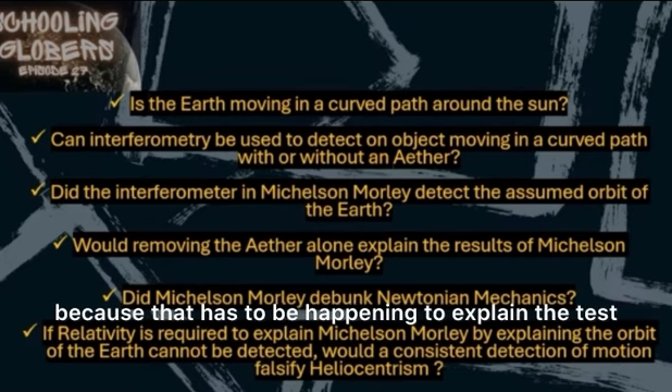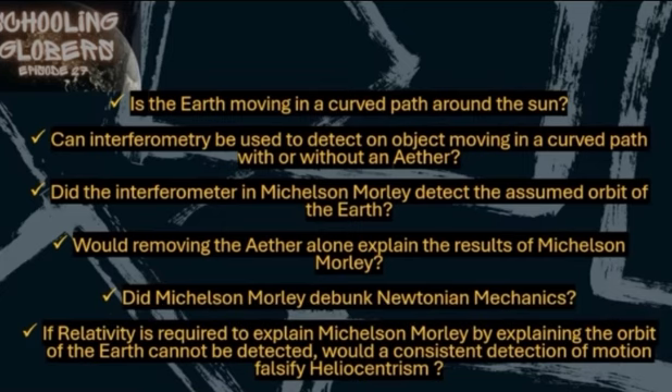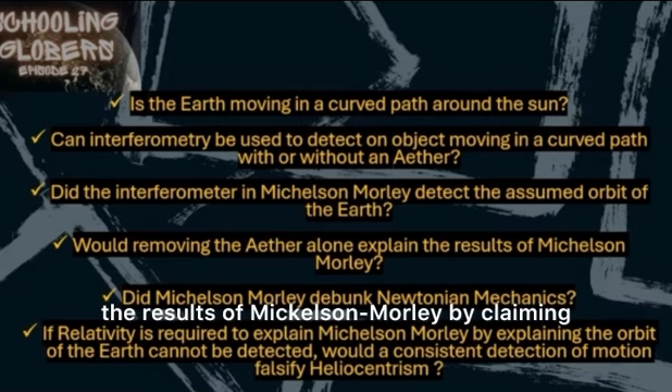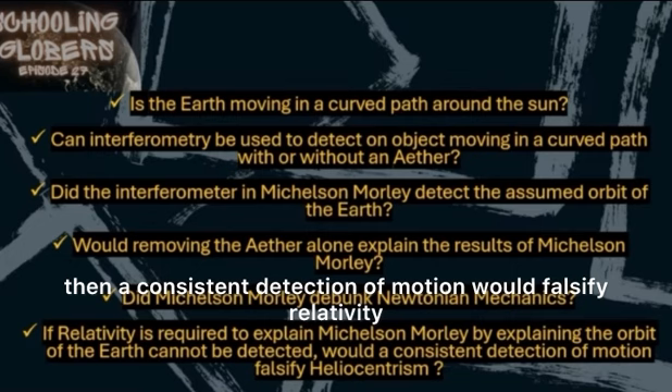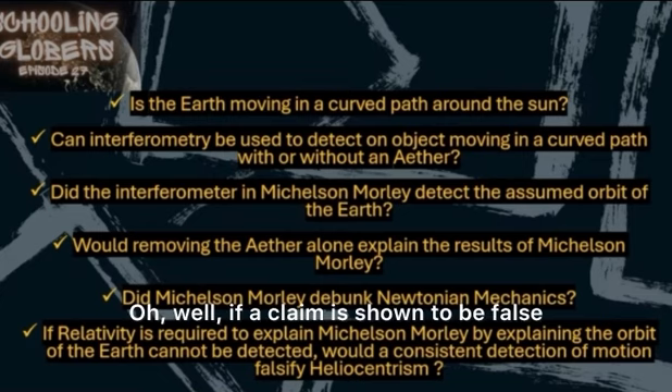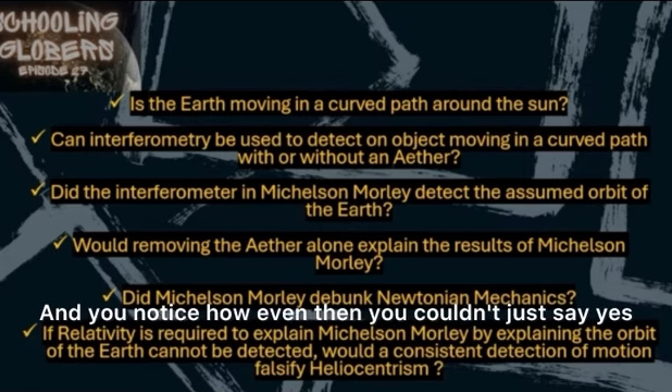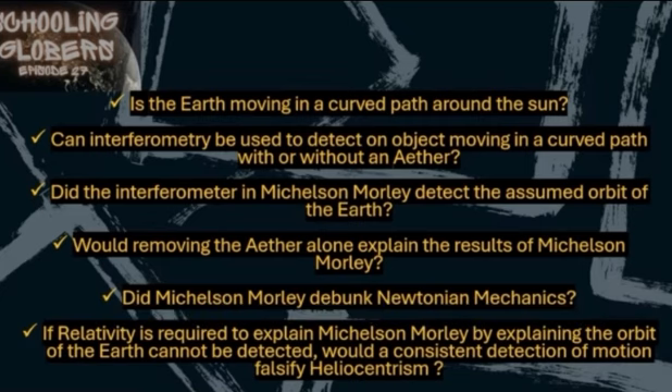The answer is because that has to be happening to explain the test, or the Earth is stationary — that is the only answer. Do you agree that if relativity was required to explain the results of Michelson-Morley by claiming that the Earth's orbit could not be detected, a consistent detection of motion would falsify relativity? Well, if a claim is shown to be false, then that would falsify that claim. And notice how even then you couldn't just say yes — it's all hypothetical because it hasn't been shown.